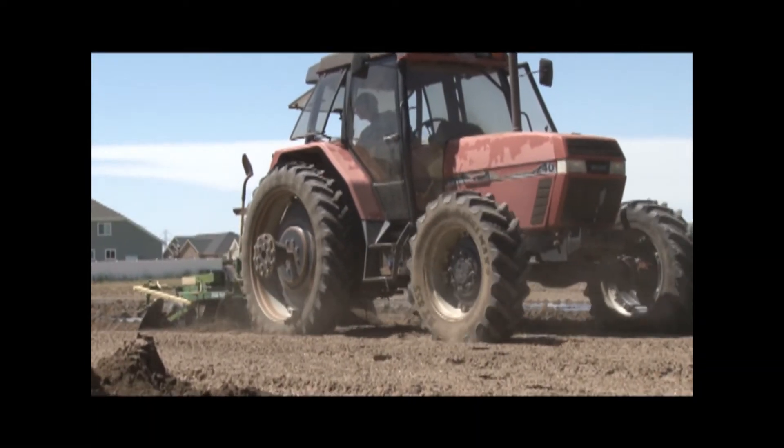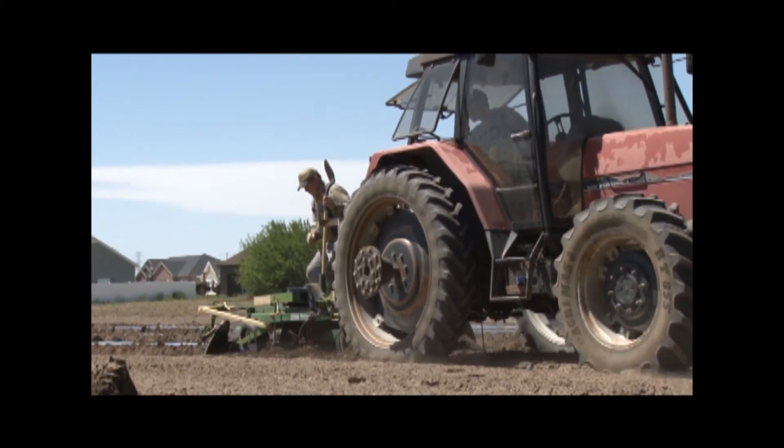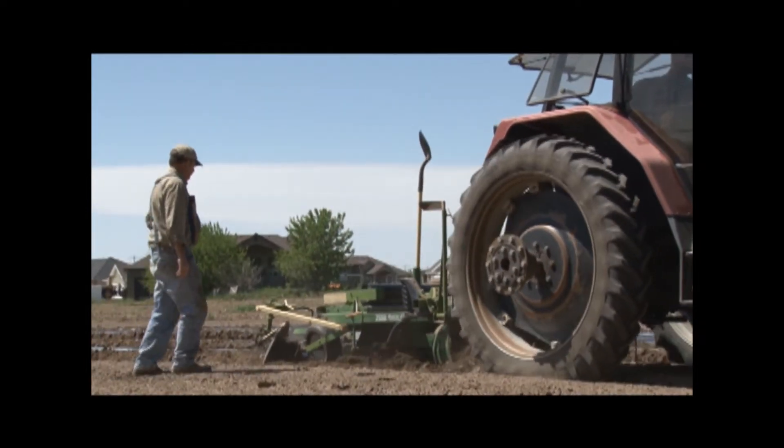Modern technology and innovations allow today's farmers and ranchers to grow a lot more food than even a generation ago, while taking great care of their animals and the land on which they rely.